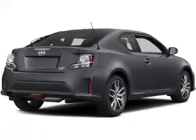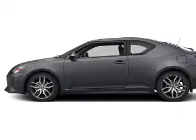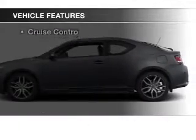Stand out from the crowd with premium wheels. Anti-lock brakes help you bring your vehicle to a safe stop. The sunroof lets fresh air in. And with these notable features, you won't want to miss out on the opportunity to own this amazing ride.